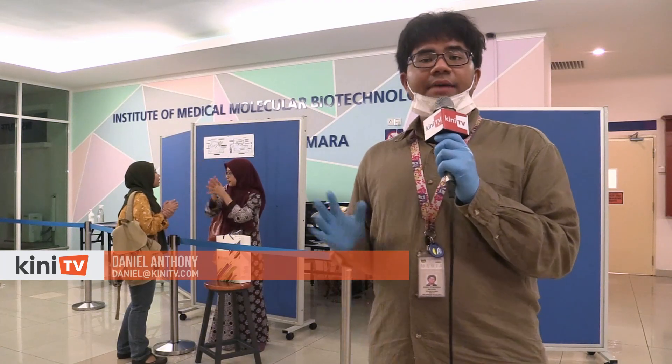Hi, I'm Daniel Anthony. I am here at the UITM Institute of Medical Molecular Biology, one of the few centers in Malaysia where COVID-19 samples are sent to be tested.